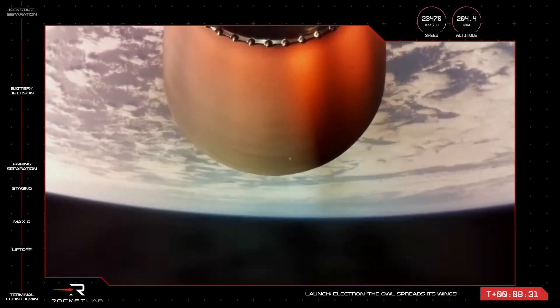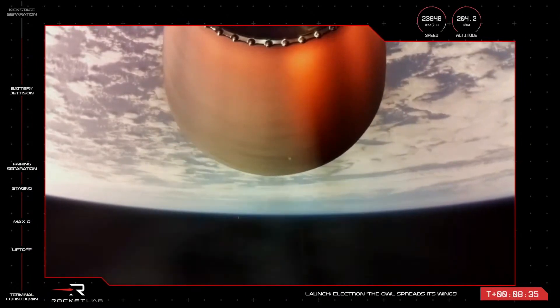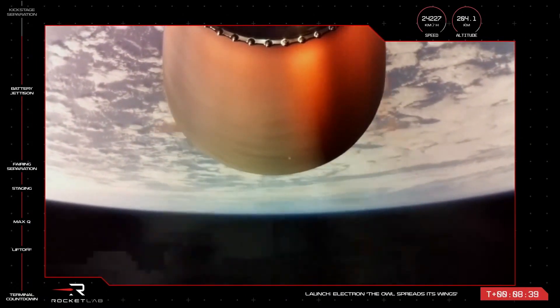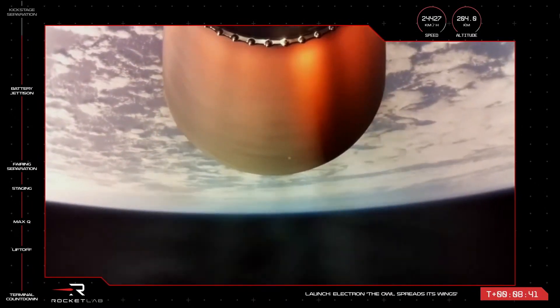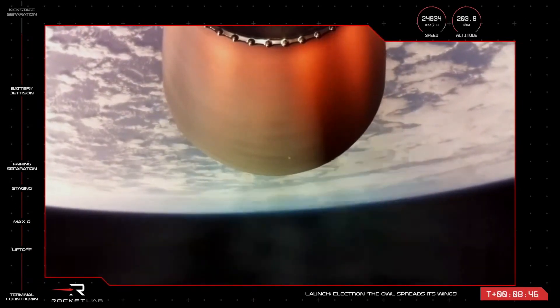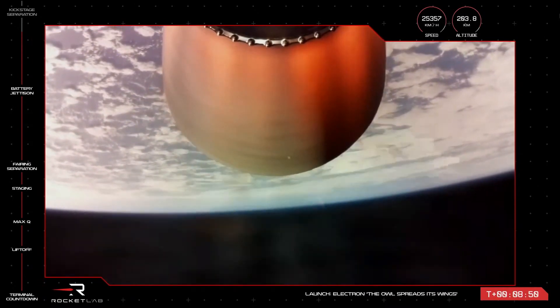The next major milestone we're approaching is second engine cutoff, or SECO. Just like MECO, our space-optimized Rutherford engine on the second stage will throttle down ahead of separation from the kick stage, which takes the payload to exactly where it needs to go. The guidance is in total, 27 seconds remaining.